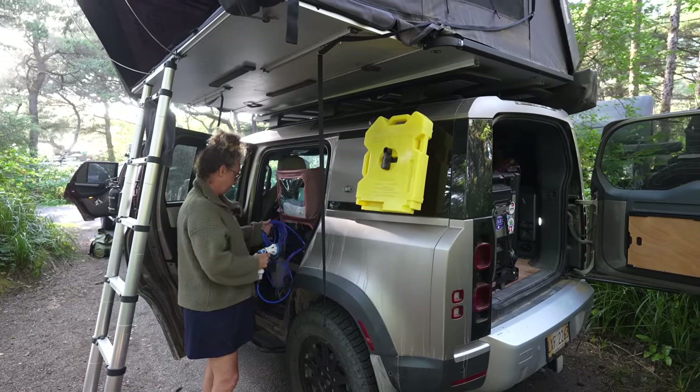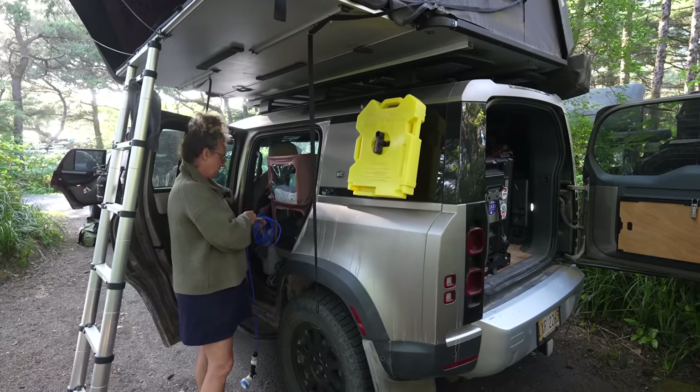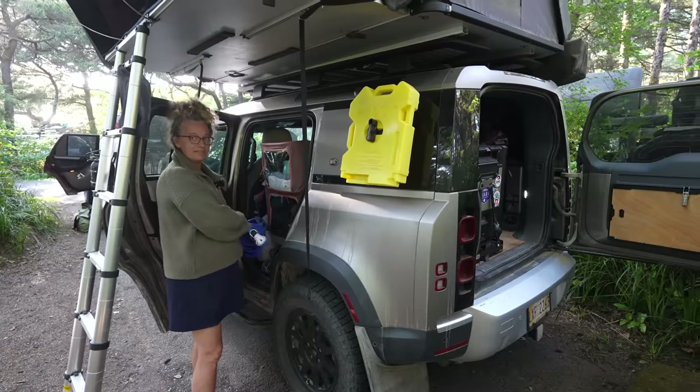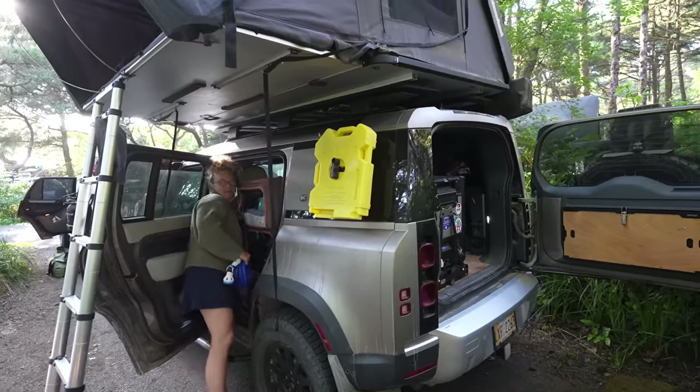I know you and your daughter did a six-week trip through the Pacific Northwest last fall and now you're on this trip. You do a lot of solo stuff. This rig has served you well — it's done well on this trip.